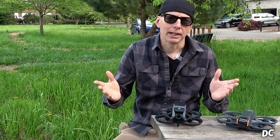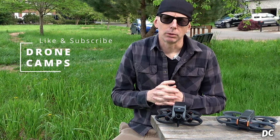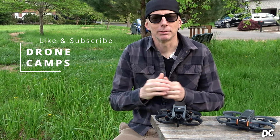I appreciate you hanging out. I'm Justin Davis — please subscribe to the channel, click the like button, and hit notifications for when new videos come out. More DJI Avata 2 content is coming very soon. Take care, guys, and I'll see you on the next one.